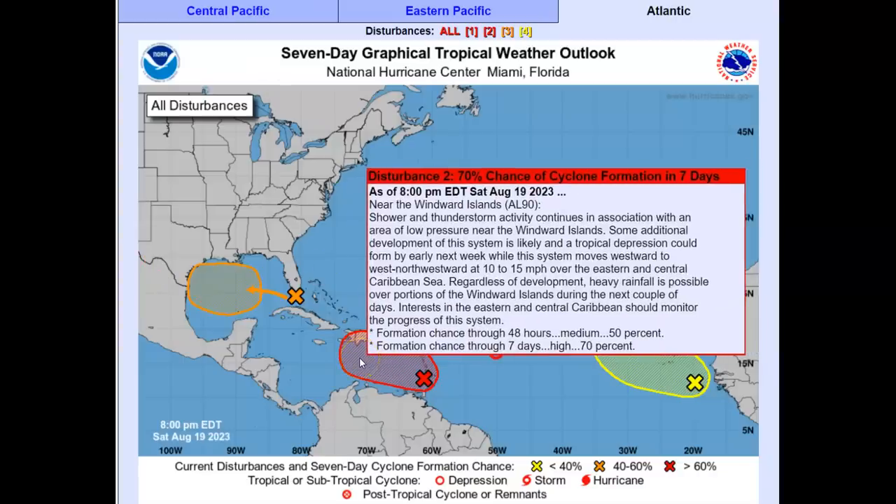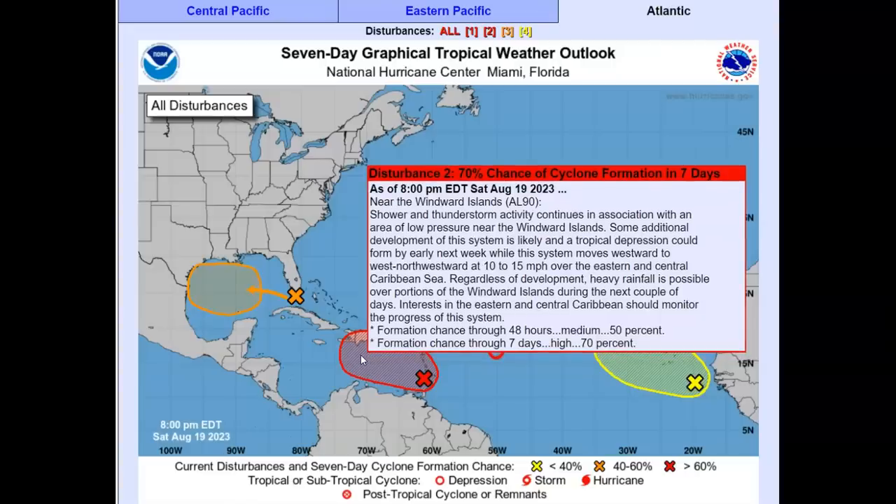Here we have a 70% chance of formation in seven days, near the Windward Islands. Shower and thunderstorm activity continues in association with an area of low pressure near the Windward Islands. Some additional development is likely, and a tropical depression could form by early next week while the system moves westward to west-northwestward at 10 to 15 miles per hour over the eastern and central Caribbean Sea. Regardless of development, heavy rainfall is possible over portions of the Windward Islands during the next couple of days.